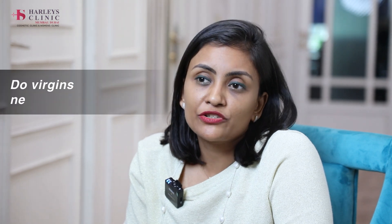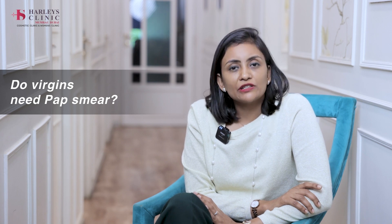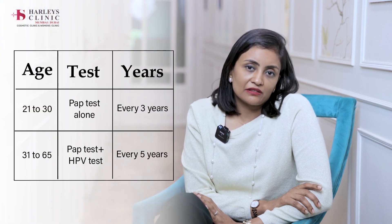A common question is: do virgins need a pap smear? If you can put a menstrual cup or a tampon inside, a pap smear test is almost like that. It is a test which should be offered to every woman who is more than 21 years of age, on an every-three-year basis. If a lady is not comfortable for an internal check-up, then we consider that. But otherwise, it is not the case that if she is a virgin she cannot have a pap smear.